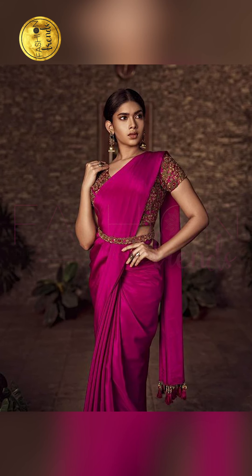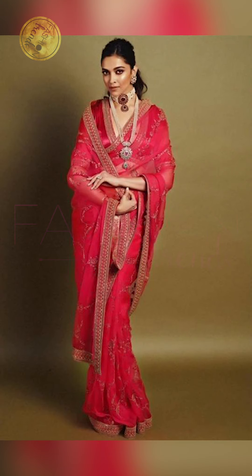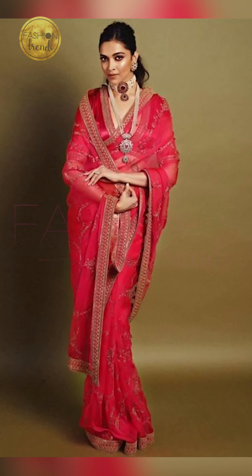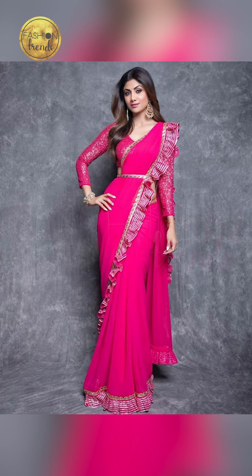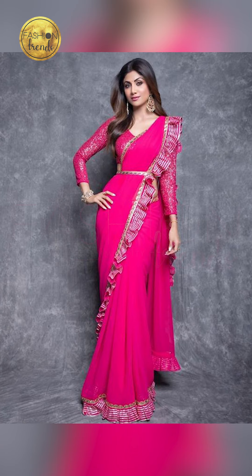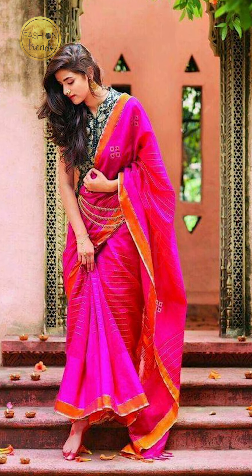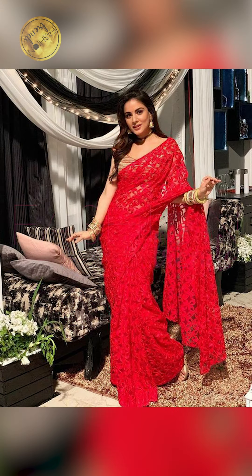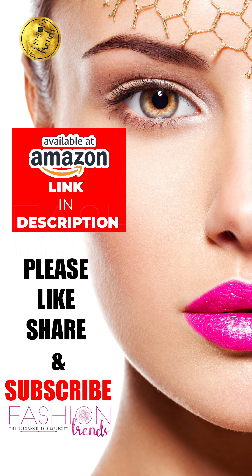Talking about all the amazing and beautiful pink saris and where you can wear them — you can try wearing these for weddings and traditional occasions. They give you the best look, an attractive and luminous appearance. If you're styling them in a modern way, they're absolutely beautiful and can be paired with any kind of blouse or jewelry.